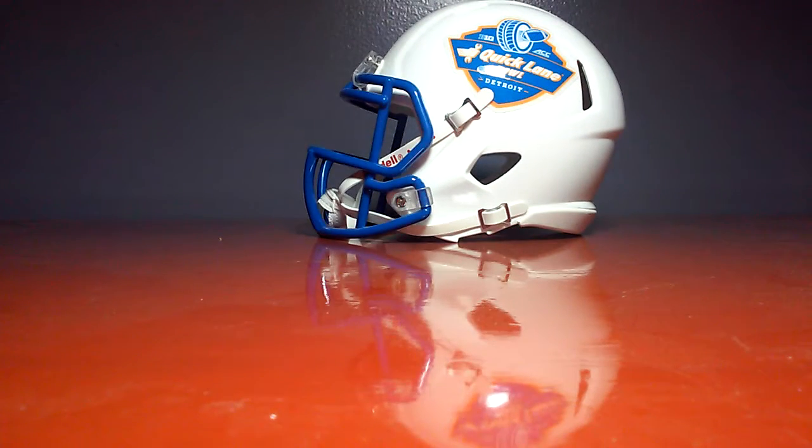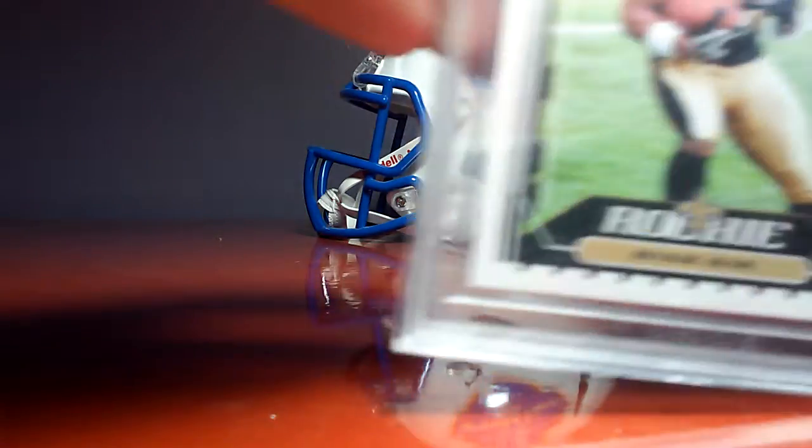And then my favorite — 9.5 Reggie Bush Rookie. Really cool.